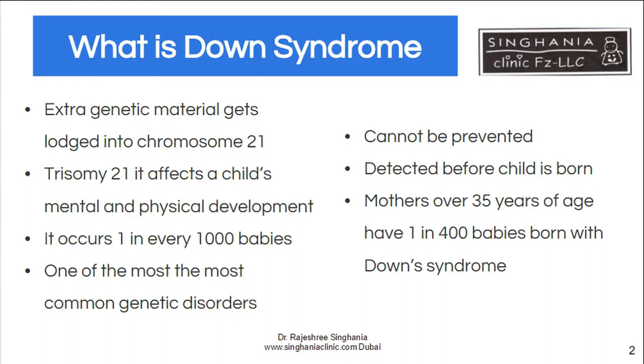We are not sure what really causes it, but certainly with an older parent — when the mother is over 35 — the incidence rises to one in 400 babies. Though it cannot be prevented, it can be diagnosed in the antenatal period, that is when the mother is pregnant, so parents can decide what they want to do.